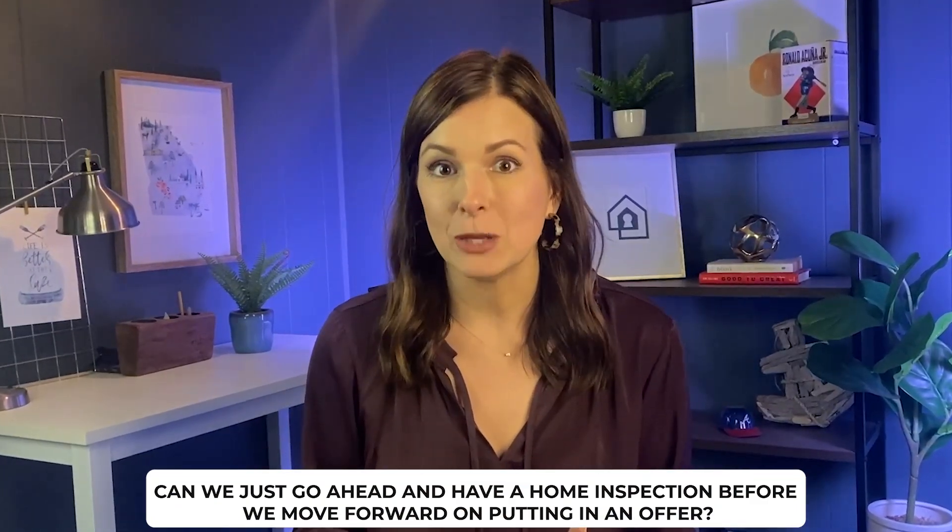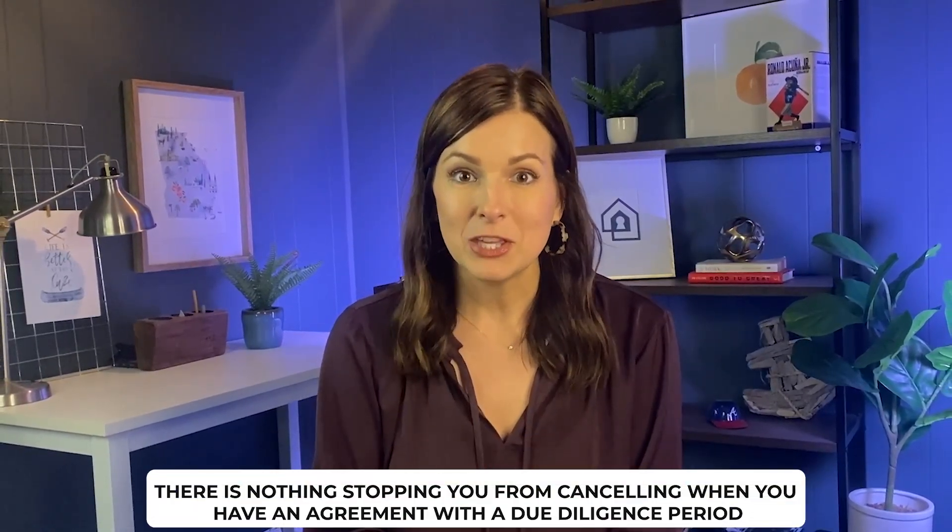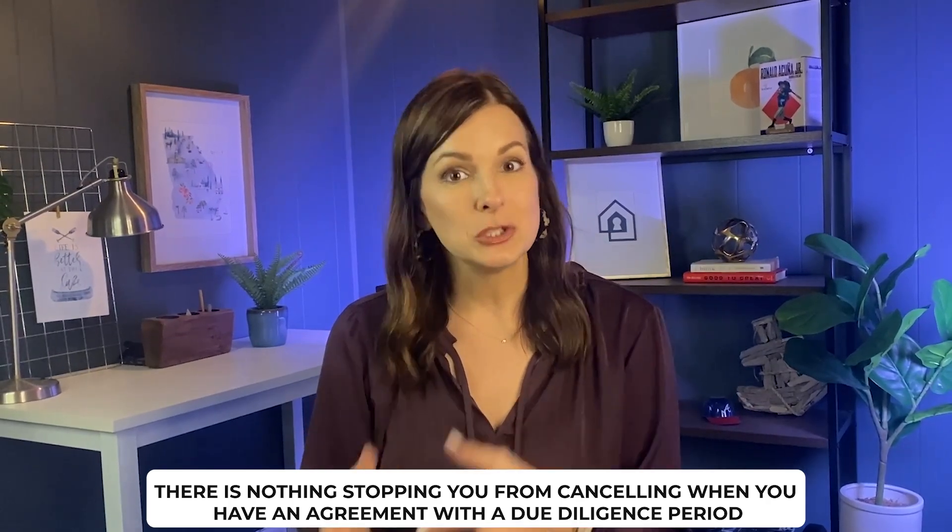The due diligence period is the only time you can walk away from your home for any reason without penalty. I've been asked if you can have a home inspection before putting in an offer, and while technically you could with the seller's permission, I would never recommend it. If you don't have an agreement in writing, nothing stops someone else from going under contract on the same house while you've just spent $500 on an inspection for nothing. There's really no risk to moving forward with an offer if you're seriously interested in a home.